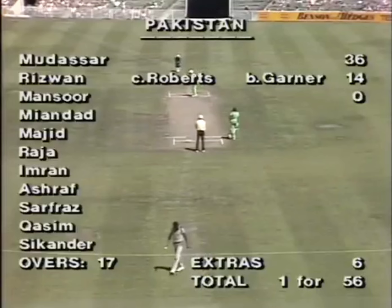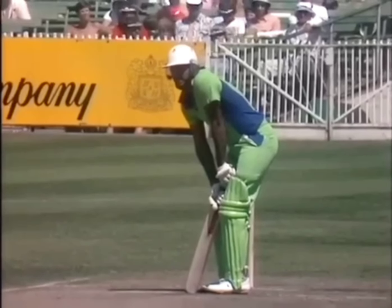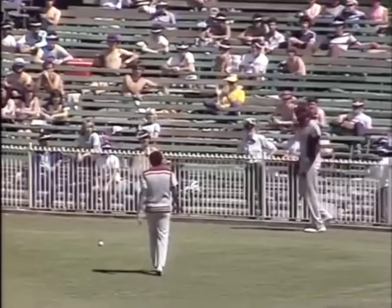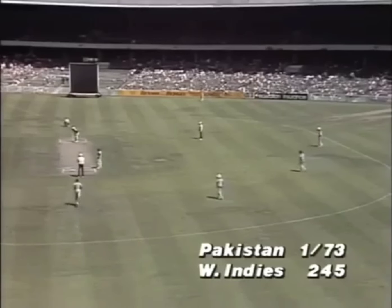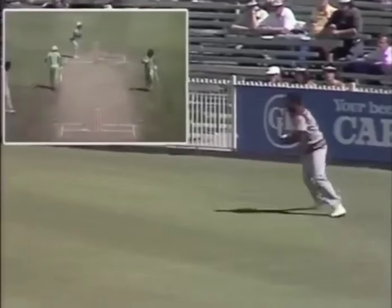With 56 for the first wicket the Pakistan openers had strengthened their team's position. Javid Mian Dad promoted himself to three and went right on with the job. Full pitch and he whips that down to backward square — he beats both Garner who was fine and Roberts who was square. It was beautifully placed, a lot of wrist in that stroke. Nice shot broader square this time, Roberts coming around, knocks it down — three for two.